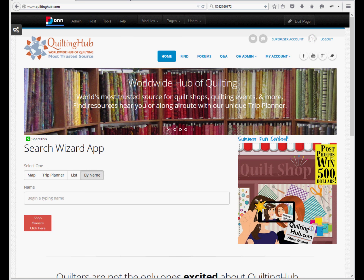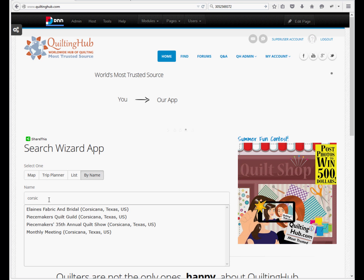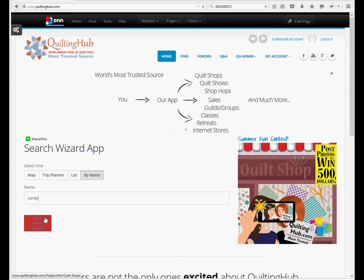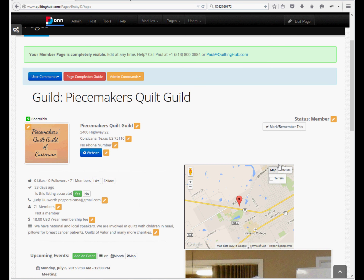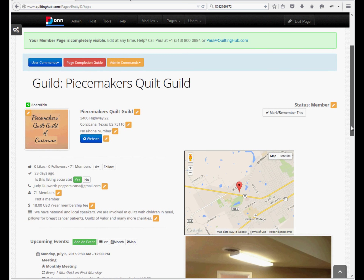The best way to show your group on Quilting Hub is to show what a listing looks like when you have admin access to it. Let's say your group is Peacemakers Quilt Guild in Corsicana, Texas. On the home page, we use the Search Wizard app, click Search by Name, and begin typing Corsicana. Here we see the guild and two of their events. When you have admin access, you will see additional menu items like the red page completion guide button and the admin commands — they contain almost everything you need. Everything else in the listing has pencils next to it; all you have to do is click the pencil and update it.